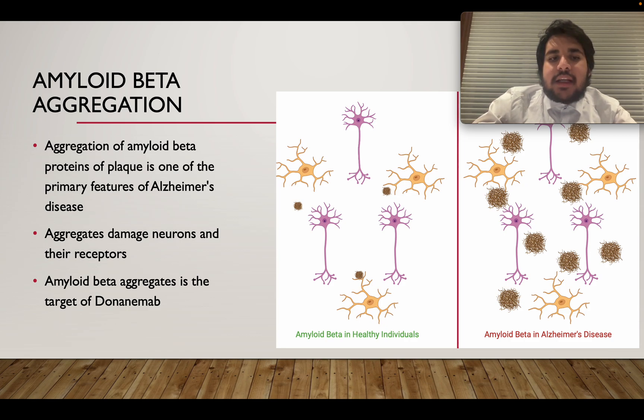These aggregates have the potential to damage neurons and receptors, as well as other cells in the nervous system. As you can see in the diagram, a healthy nervous system has very few plaques, and these plaques are quickly removed by immune cells — for example, the microglia, shown as the yellow cells in these diagrams. However, in Alzheimer's disease, these plaques keep growing and the body has a tough time removing them. As they grow, they damage neurons, leading to a lot of neuronal death, which causes the main symptoms of Alzheimer's disease.